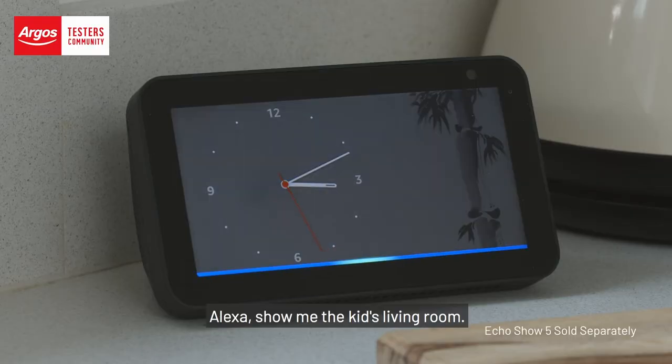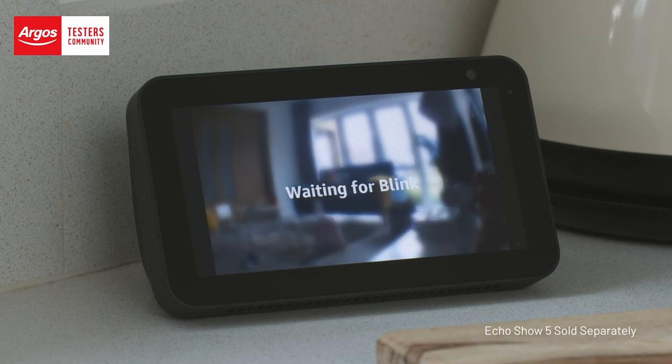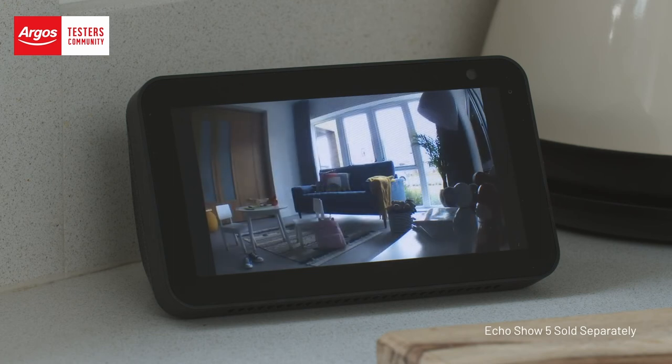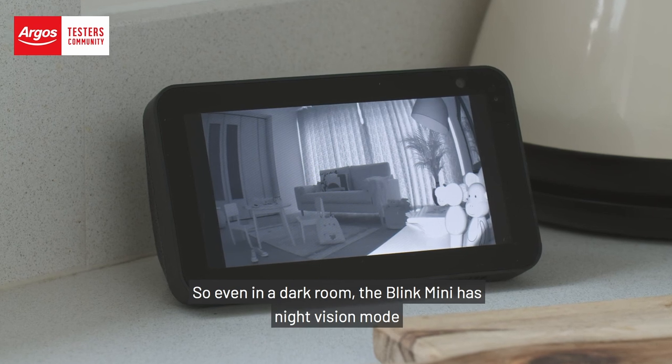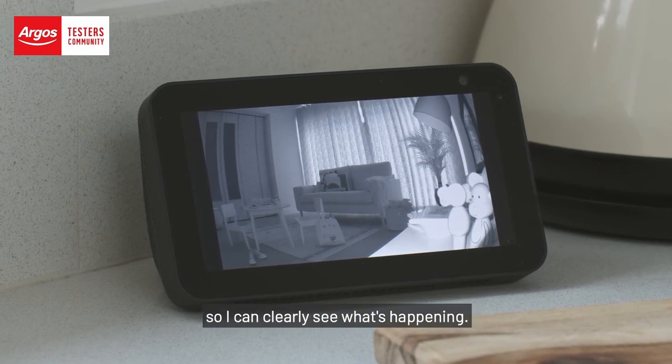Alexa, show me the kids' living room. Even in a dark room, the Blink Mini has night vision mode so I can clearly see what's happening.